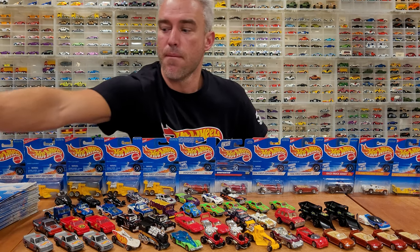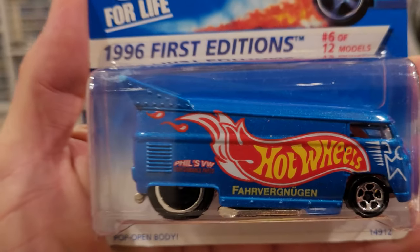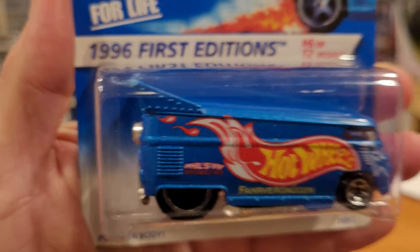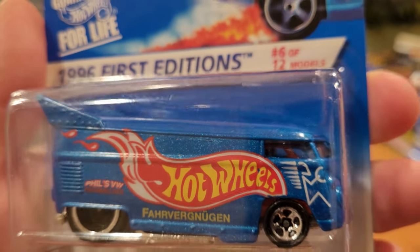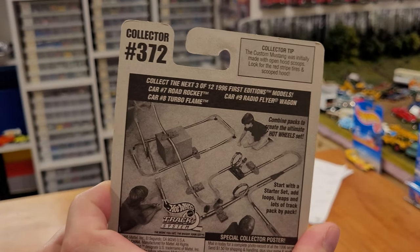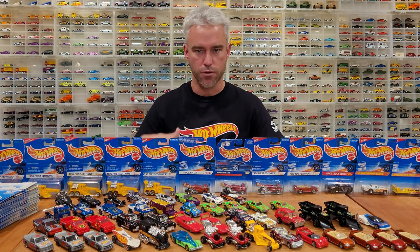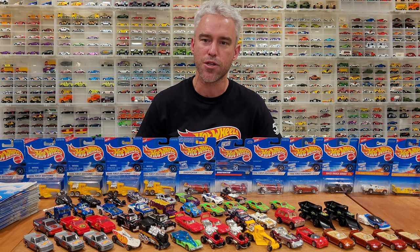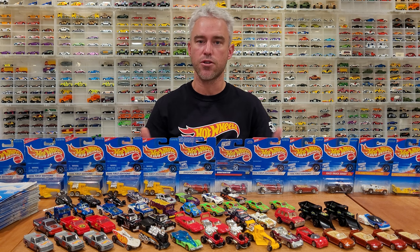We do have some first edition cars, including my coveted 1996 VW Drag Bus, collector number 372. This is a vehicle I actually picked up at a Zeller's store back when I was a much younger man. I remember being extremely excited because it is a hard vehicle to find — even back then, people were hoarding Hot Wheels to resell. A lot of these cars are quite valuable now. In this video we're going to talk about all the different models released in this collector range, and going forward we'll see all 1,121 cars in this collection before we get into 2000.